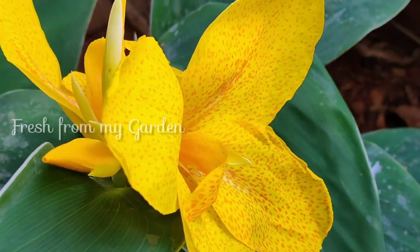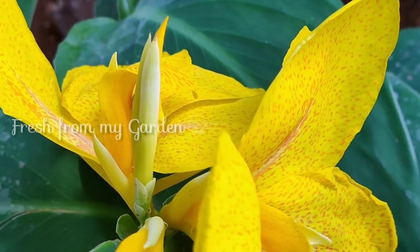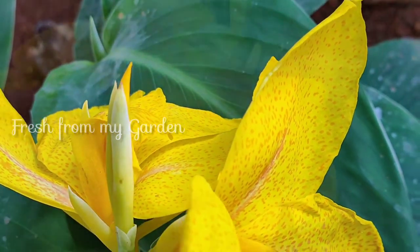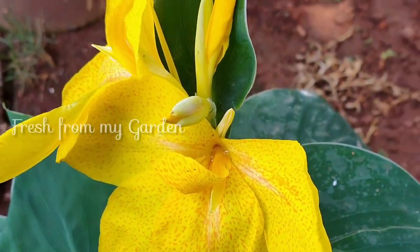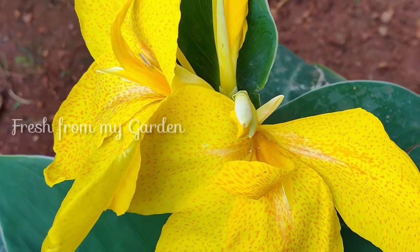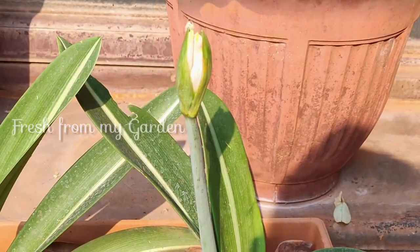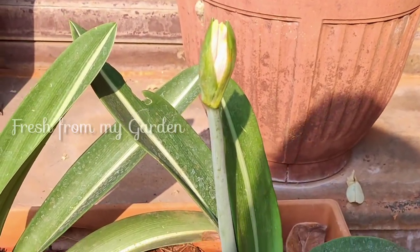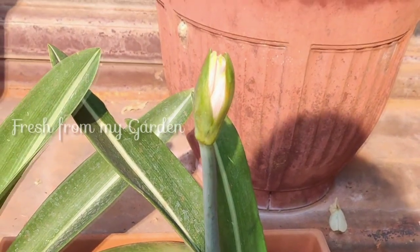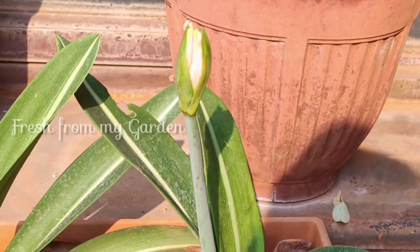This is our beautiful cana lily in bloom — we got the bulbs from one of our neighbors. We have a few colors: this one is yellow, and we also have orange and red which are currently not in bloom. This is the amaryllis lily that I started from bulbs a few months back — bulbs I got from my parents' garden — and it is starting to bloom now.